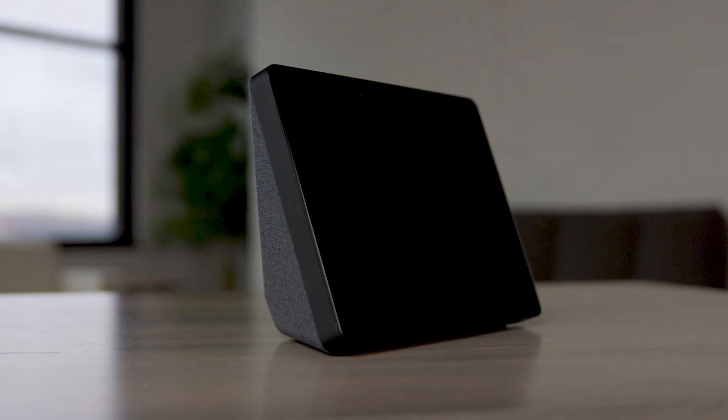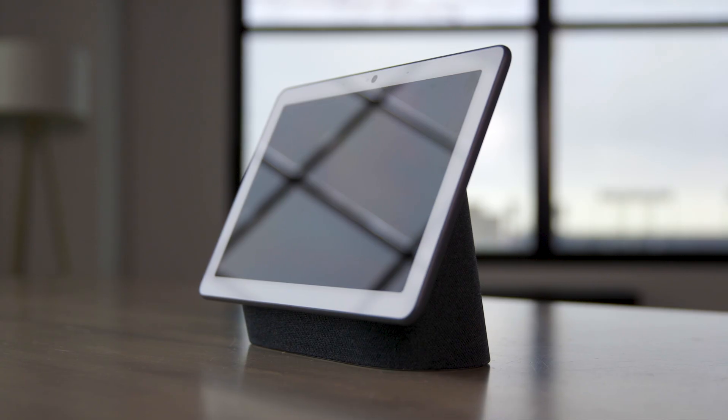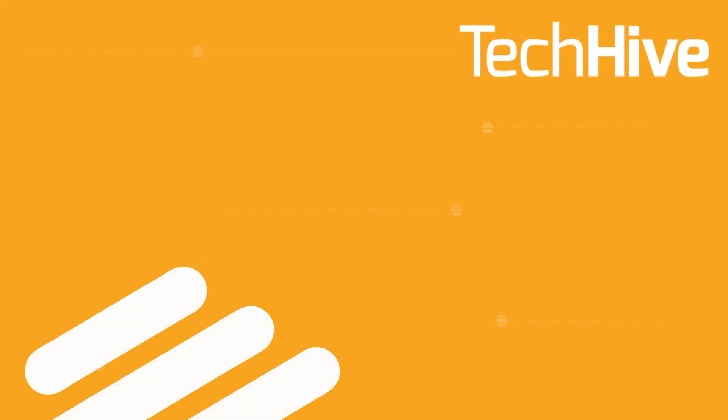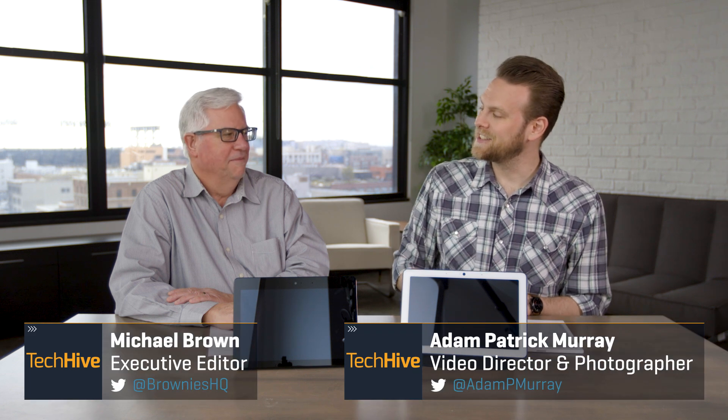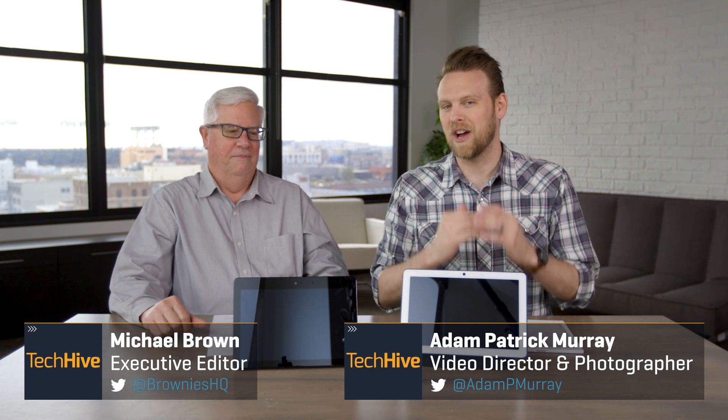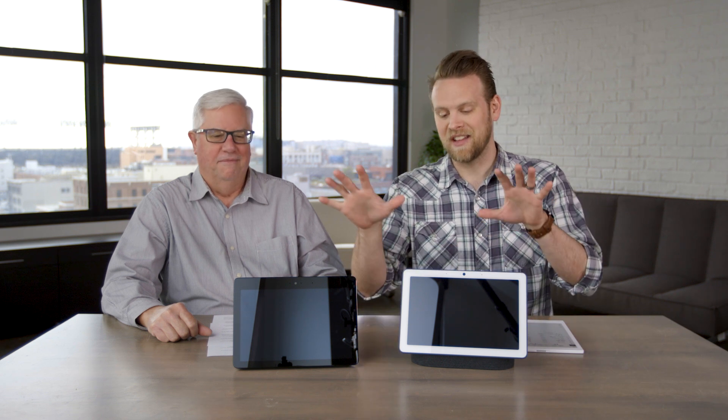In front of us are two smart displays: the Amazon Echo Show and the Google Nest Hub Max. Which one of these smart displays is the best for you? Well, it's complicated. Let's break it down. I'm joined by Mike Brown, Executive Editor at TechHive, and we're going to go through seven categories for these smart displays and try to find a winner of each one, and then at the end hopefully find an overall winner. First up, let's go with design.